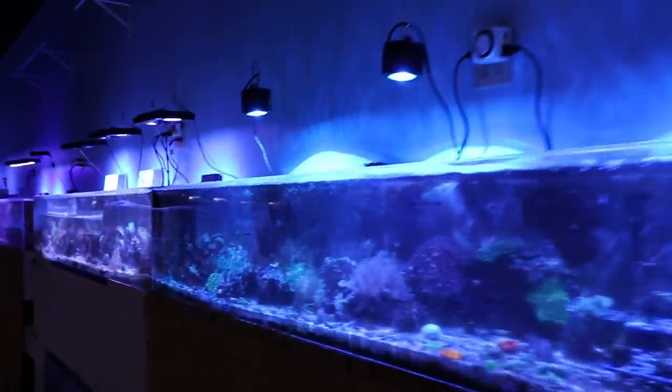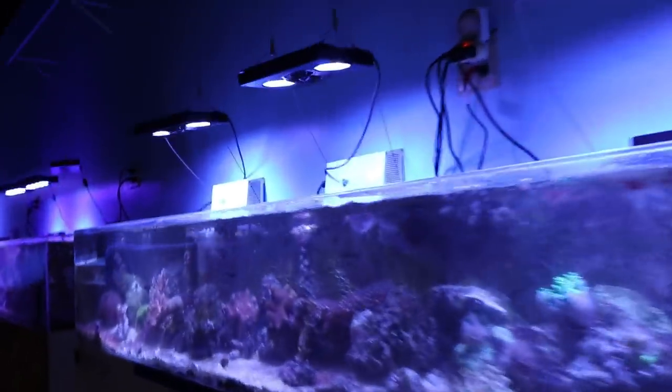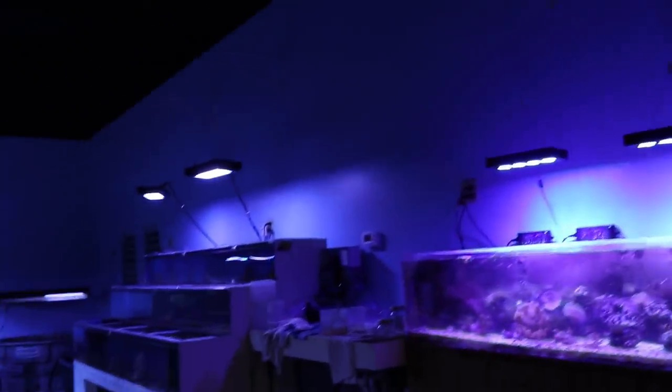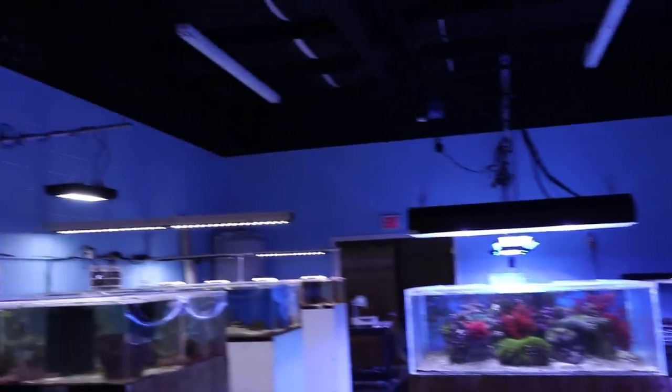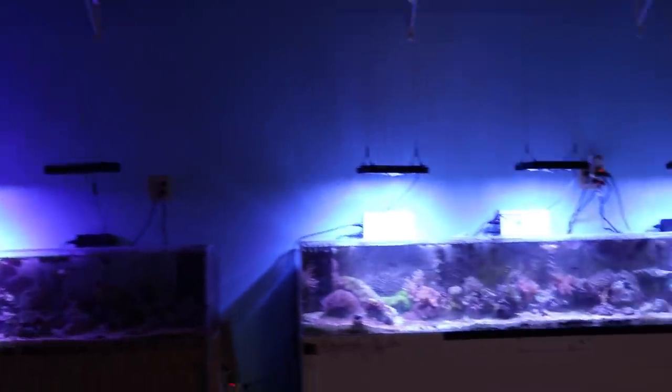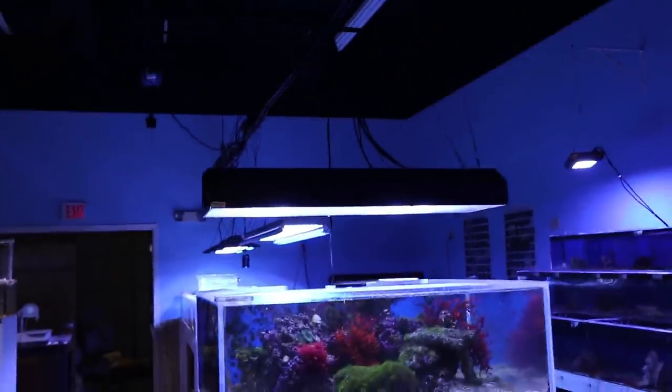This is where CJ from CJ's Aquariums comes and gets all his eye candy. Now we are working with some low-light situations — I like the lighting up in here. All ran by Ecotech, Kessels, some metal halides, some reef lights, all kinds of stuff.